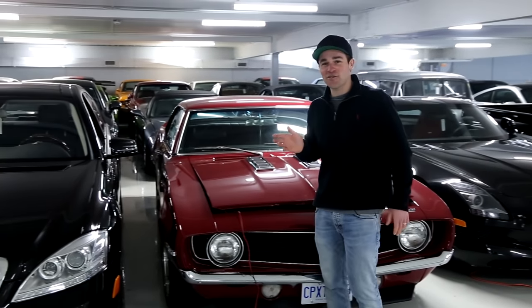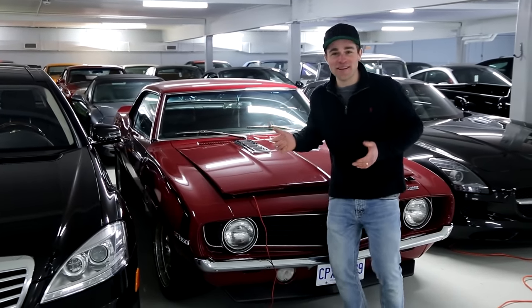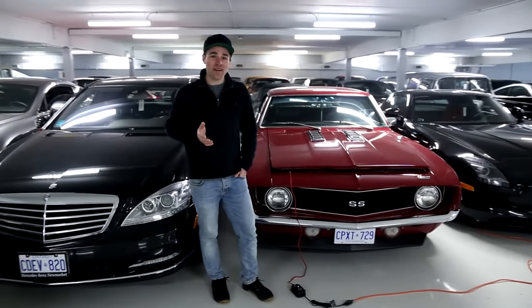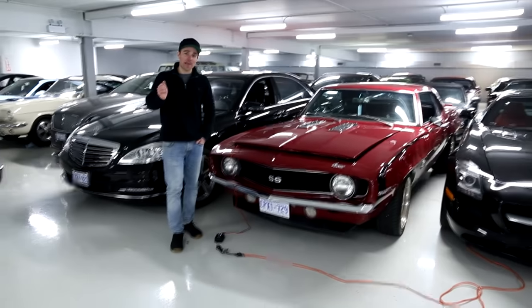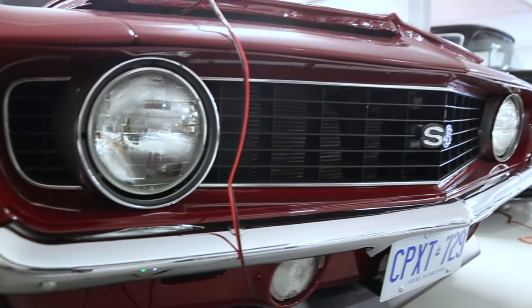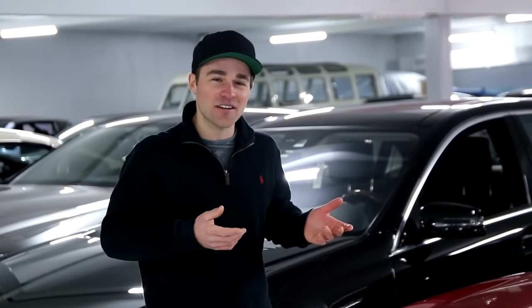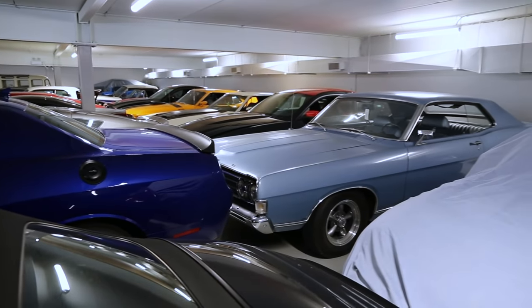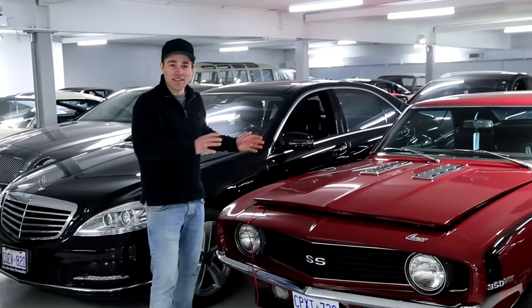It's kind of an age-old debate — 50% of car guys say go in once a week and fire it up, 50% say don't. Unless you're in a really warm climate and you can actually drive it: warm it up, get it off idle, take it out, put it through its paces and run it through all the gears — yeah, I can see the benefit to that. But just firing the car up and leaving it on idle, getting some condensation in the exhaust — I think you might actually be doing yourself a disservice. In my opinion, just leave it and deal with it in the spring.